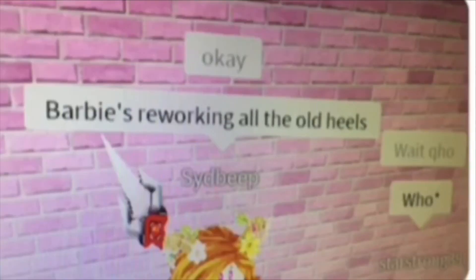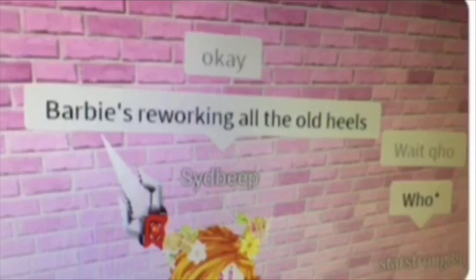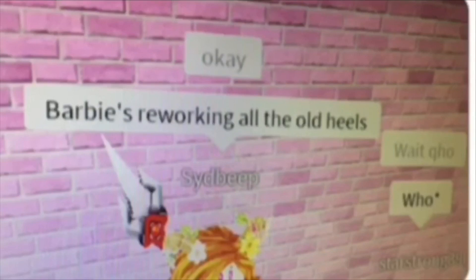This girl found one of the developers of Royal High in a game, and they told her that Barbie is reworking all of the old heels so that we don't have chicken legs anymore, and we have beautiful, nice feet.